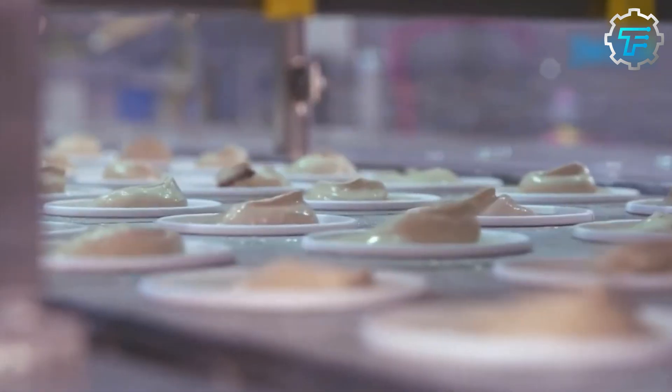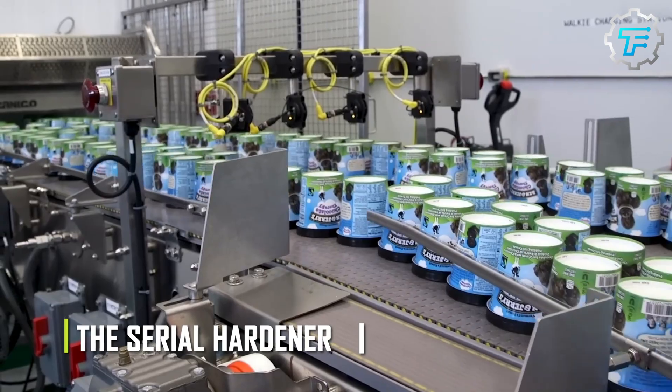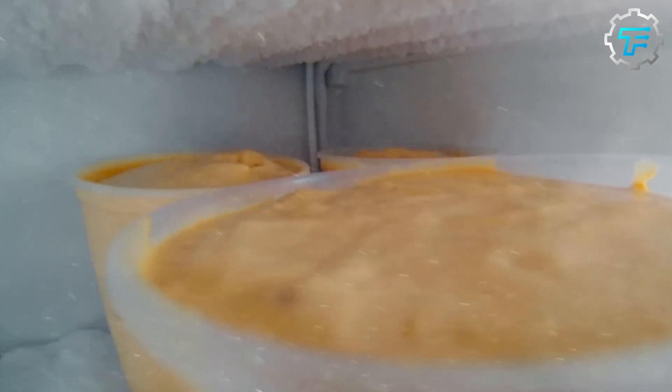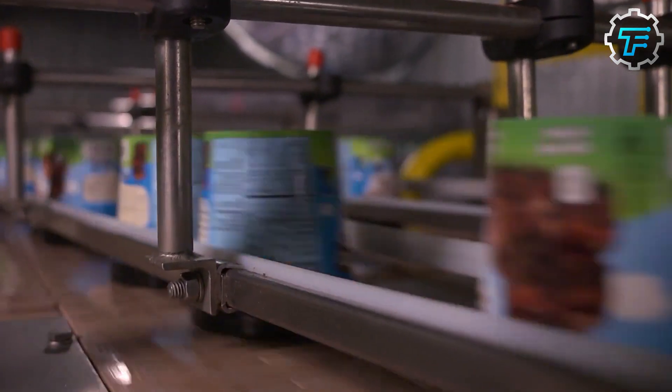Before being stored and shipped, the newly made ice cream cups are frozen again, this time using a machine called the spiral hardener. The spiral hardener has a conveyor system which transports the ice cream through parts of the machine with temperatures ranging from negative 23 to negative 60 degrees Celsius. After two to three hours, the ice cream cups are removed, boxed, and sent off to retail stores worldwide.